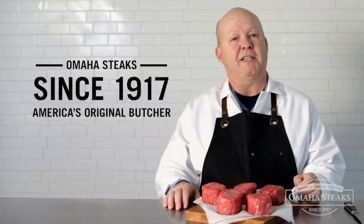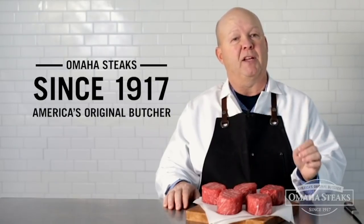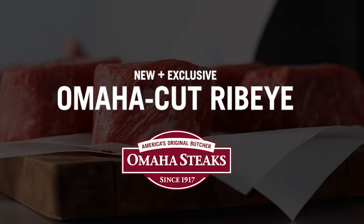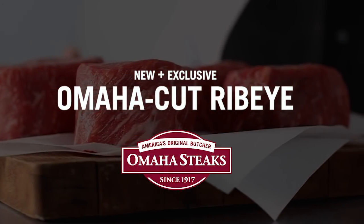We've been cutting steaks since 1917 and this may be our best yet. The Omaha cut ribeye is only at Omaha Steaks — America's original butcher.